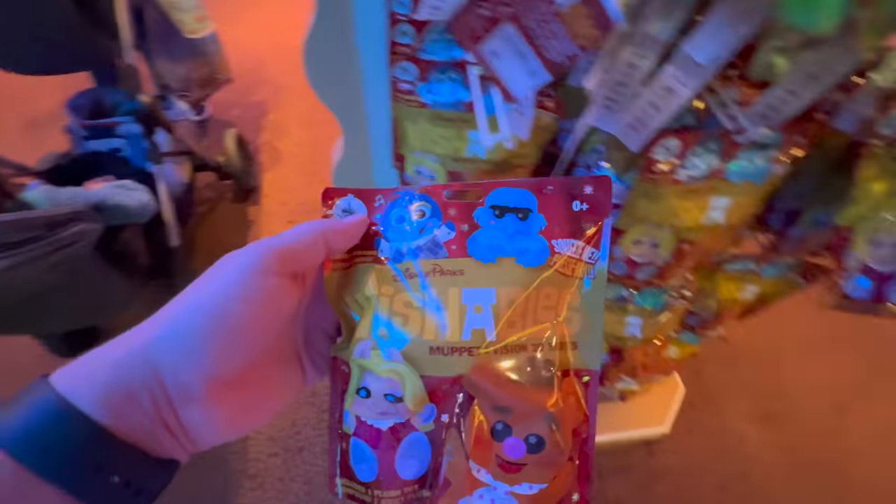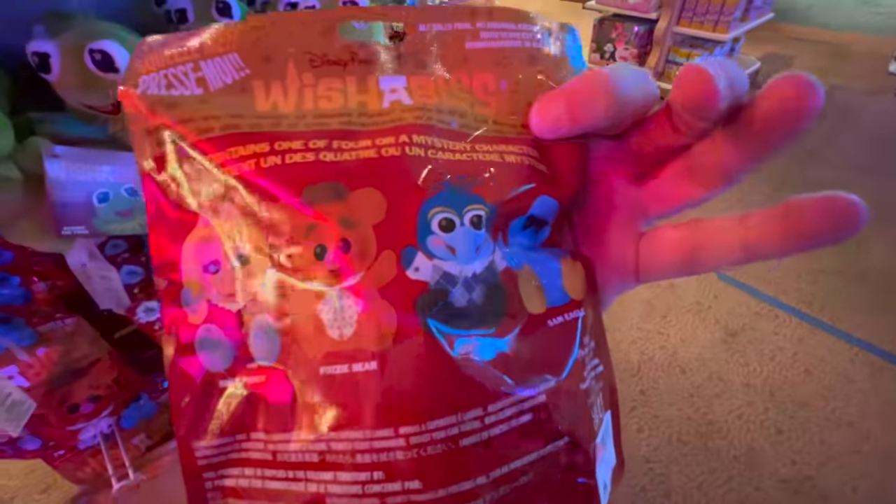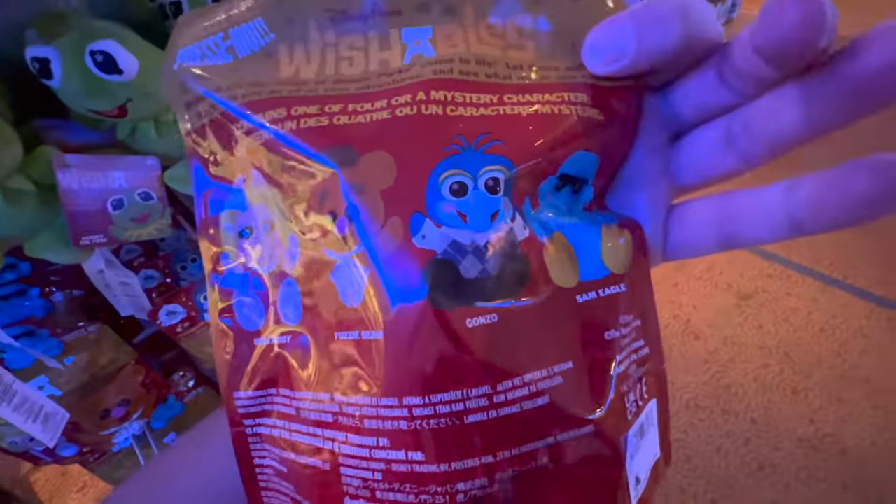Here are the other ones — you can get a little Piggy, Fonzie — wait, Gonzo and Sam Eagle. Why did I call him Fonzie?